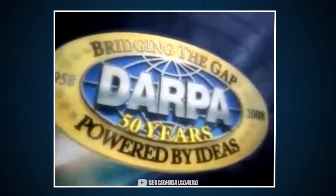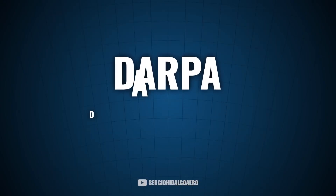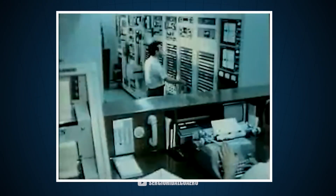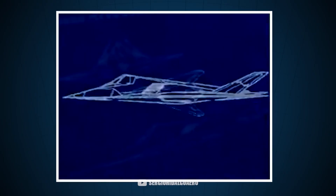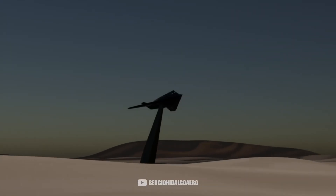In 1974, the American Defense Advanced Research Projects Agency launched a contest in which they asked aerospace companies to design a plane that was undetectable to radar signal. The winner of this competition would have to manufacture a prototype that could fly.